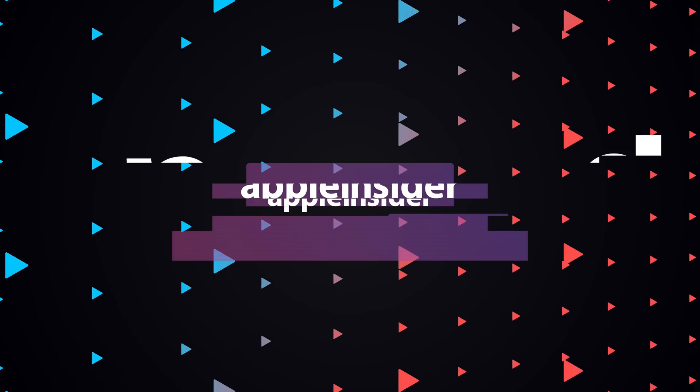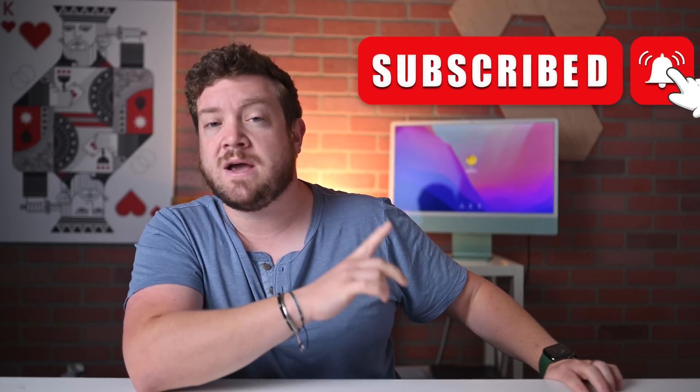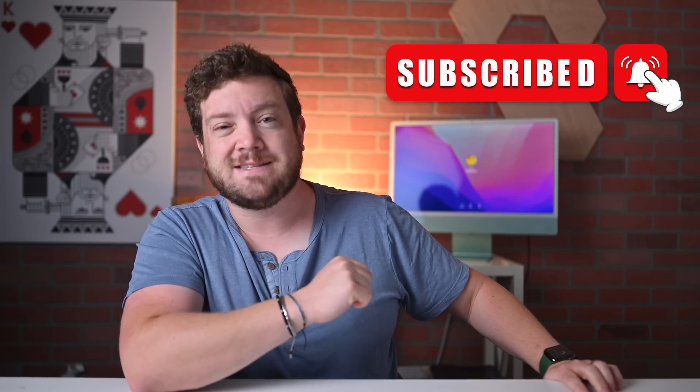Here's which M2 MacBook Air or MacBook Pro you should probably buy. Welcome everybody to Apple Insider. I'm Andrew, and you can find me on Twitter at Andrew underscore OSU. If you haven't done so already, please subscribe and enable notifications so you don't miss a single video. I'm excited because the M2 redesigned MacBook Air is now available to order — but which model should you get, or should you opt for the M2 13-inch MacBook Pro? I'm going to help you answer that question in this video.